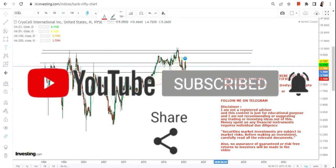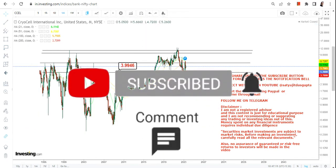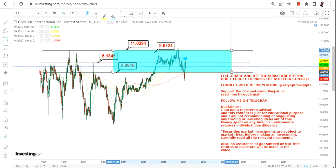Right now, just focus on the current range in which the stock is trading. Your stop loss is $3.99 — try not to go below that. Your immediate target or resistance is at $6.2. Once the stock is past $6.2, it may move towards $9.9 and $11, and those are your big resistance levels for CCEL stock.